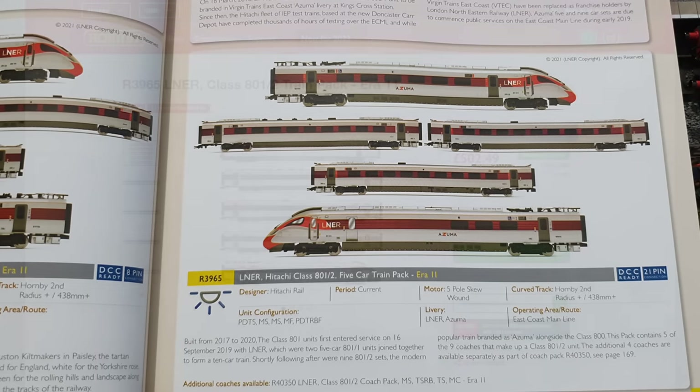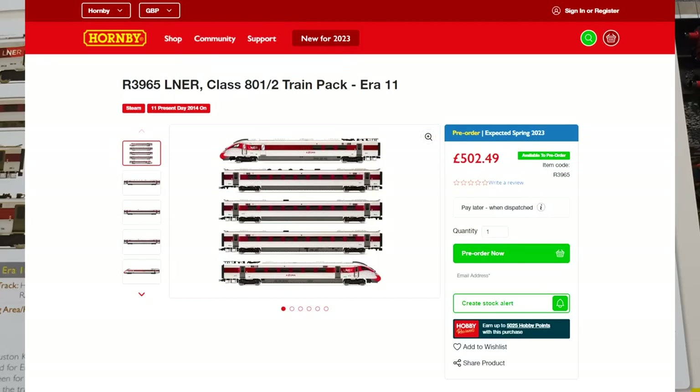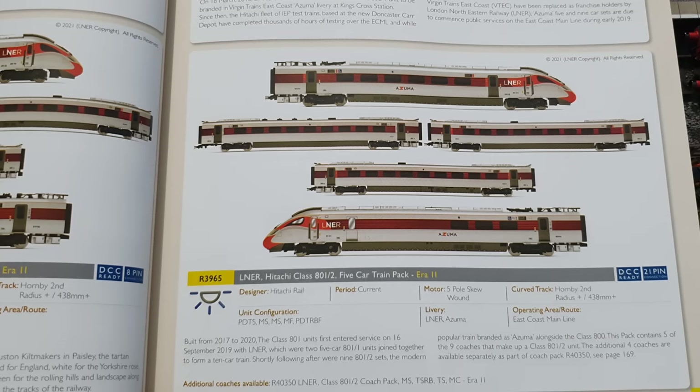However, this thing costs a whopping 500 quid — I think it's exactly £502.49 list price. I really don't see me buying this at that price. I know you can pick up class 800s on eBay for maybe about £100 less than that, but unless I can get one really cheap one day, I don't see me ever having one. I'm not saying it's overpriced — £500 is a lot of money for any model — but there's clearly a lot going into these as a five-car set. Still, 500 quid is just a bit steep.